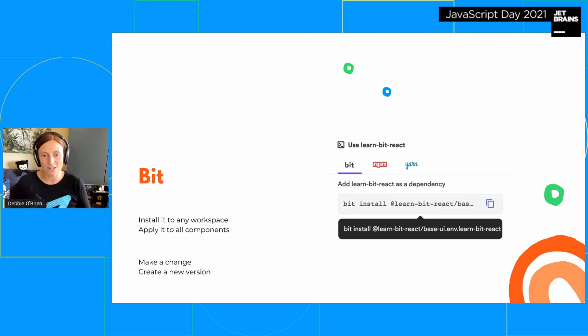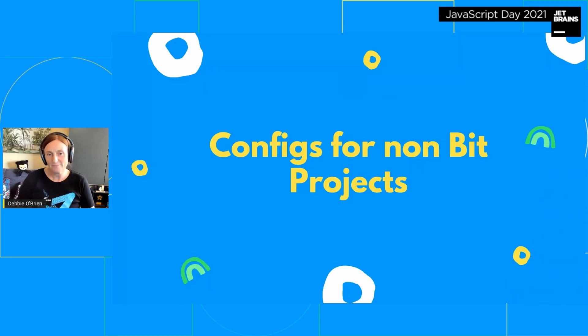As it's a component, you can create a version of it, install it into any workspace, and if you make a change you just create a new version — and everyone gets the new version with the new changes. Pretty cool. But I know you're all saying 'yeah Debbie, we're not using Bit yet' — and that's totally cool. You can still use Bit to help you with your configs, and I'm going to show you how.